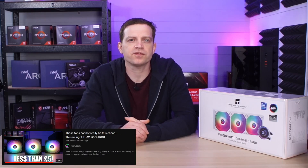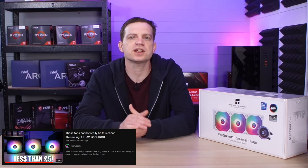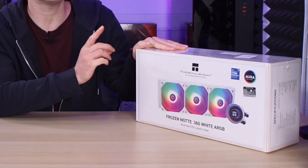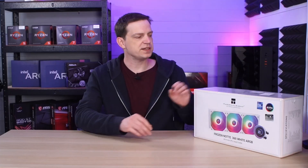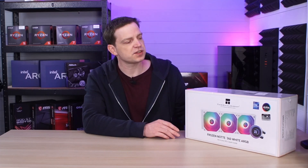It isn't helping when you come to do the rest of your build, but there are companies holding the line. We recently looked at some fans from Thermalright that showed this, so we reached out to see what else they had and they sent this along — you're not going to believe how much this costs.